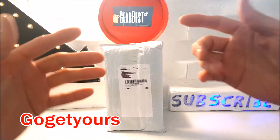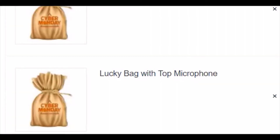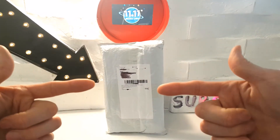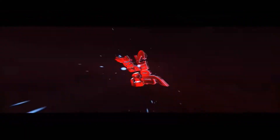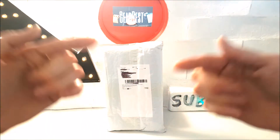Hello guys and welcome back to my channel and a brand new video. Today I'm back with this GearBest lucky bag opening. This time around it's a microphone lucky bag, but did I get lucky and for the price did I get a good deal? Stay tuned to find out.